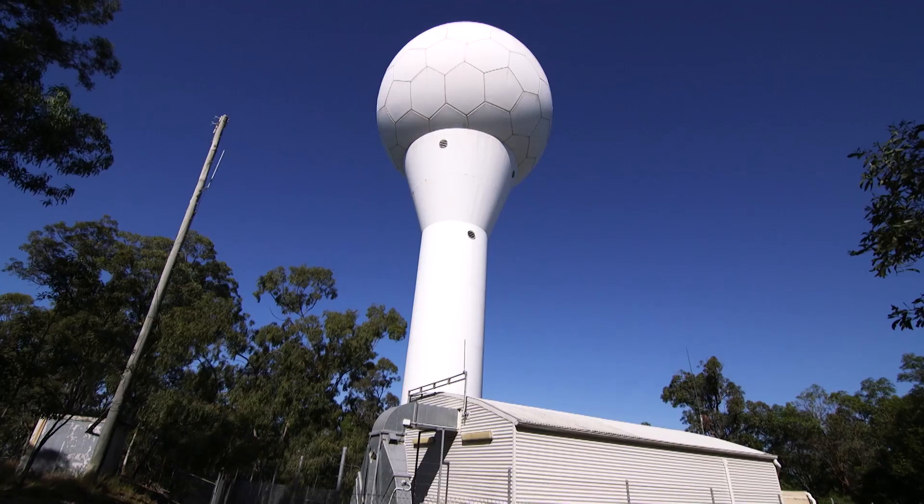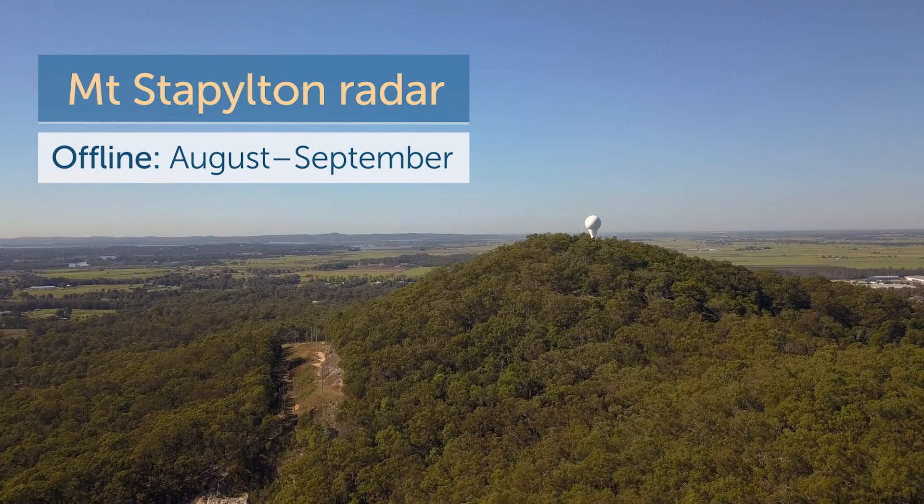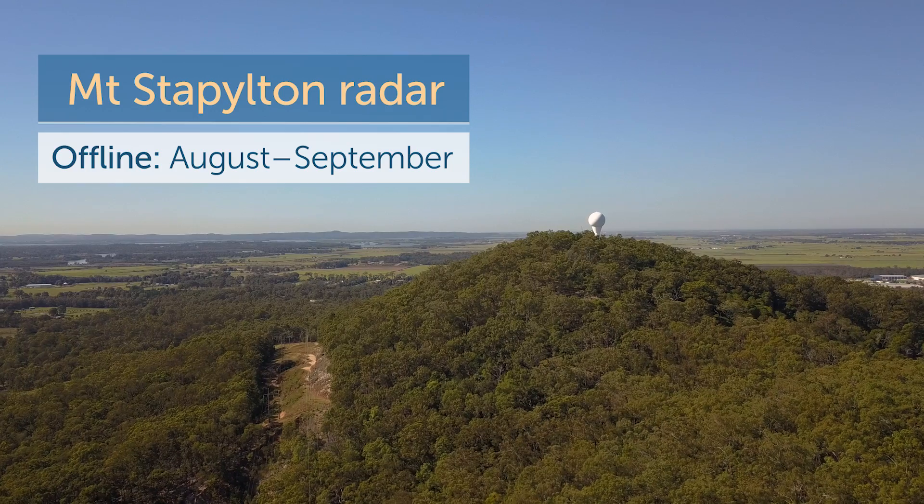Brisbane's Mount Stapleton radar will undergo a midlife upgrade to further extend its life by about 10 years or so. To do this, Mount Stapleton will go offline for approximately four weeks from late August to late September.